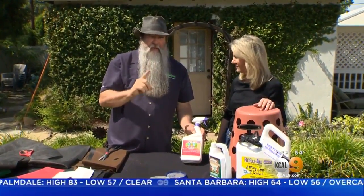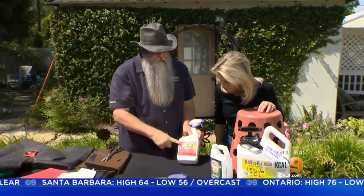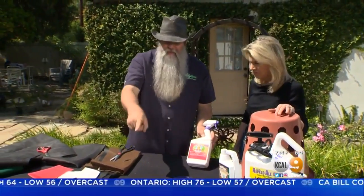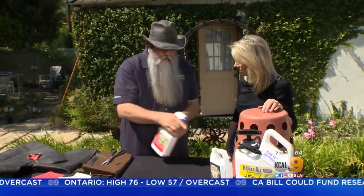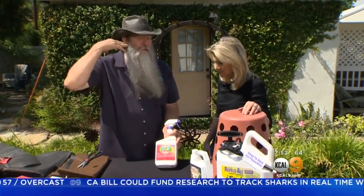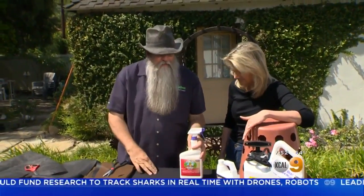Avoid pesticides. When you're growing strawberries, you have to be organic. This right here is Captain Jack's Dead Bug Brew, and it is a Spinosad, which is 100% organic. So when you see insect activity like that, spray it — and you know that when you end up eating the fruit, you won't have any harmful chemical exposure.